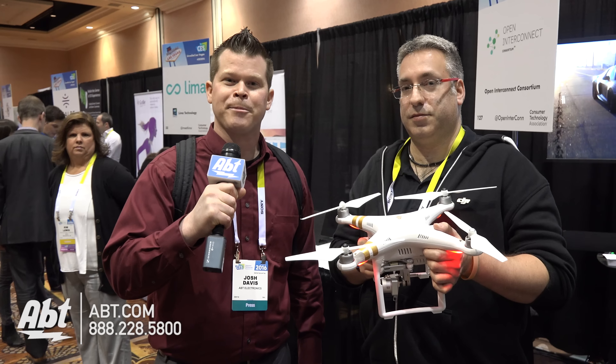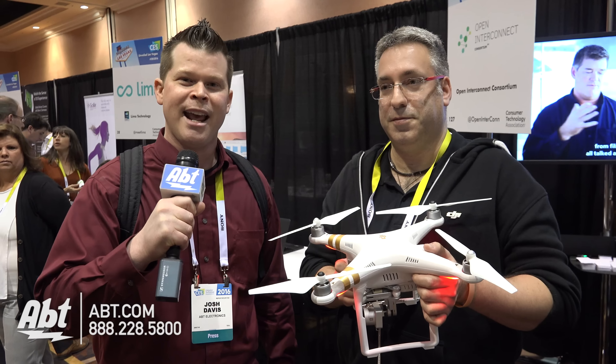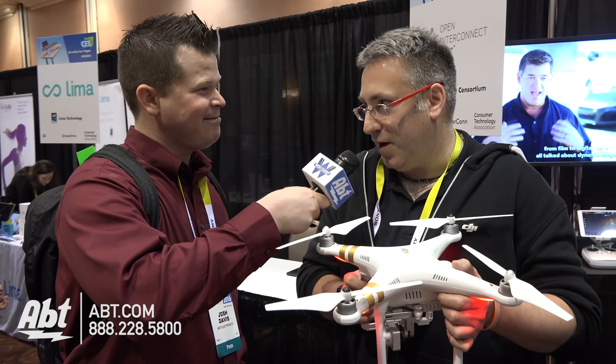Hey guys, this is Josh from Apto Electronics partnering with WGN Radio Chicago here at CES 2016, and we've got Adam from DJI — a big name in the drone industry. Hi Adam, how you doing? Josh, I'm doing great, thanks for talking to us today.